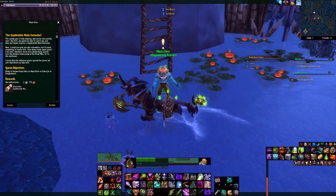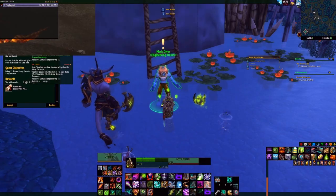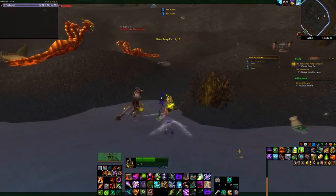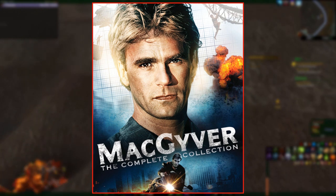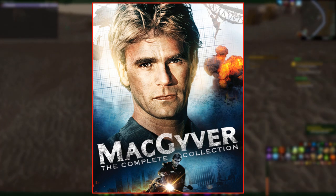Located just outside the village of Zabra-Jinn in Zangarmarsh is an NPC named Mac Diver, the Master Engineer. Mac Diver has a quest available to engineers that has you go out and collect a whole bunch of spare parts so he can teach you how to create a moat extractor. This NPC is most likely a reference to the TV show MacGyver, which is quite infamous because one of its characters would build crazy inventions out of seemingly random stuff.